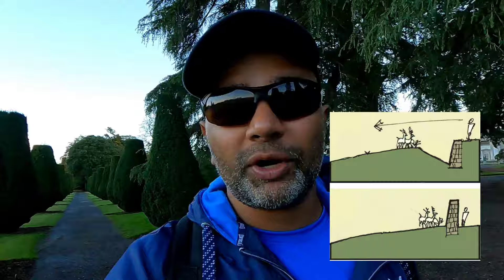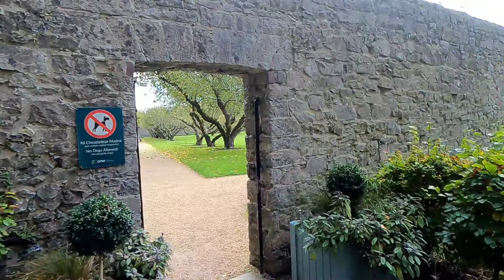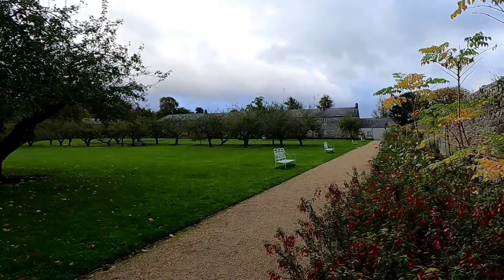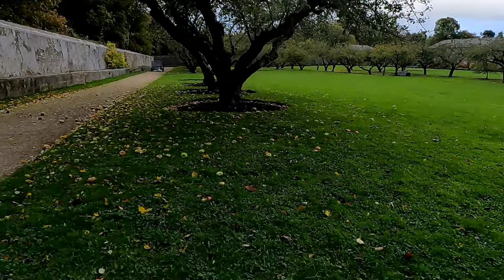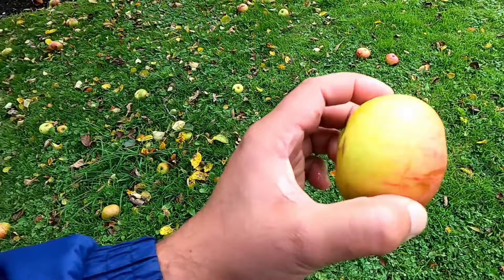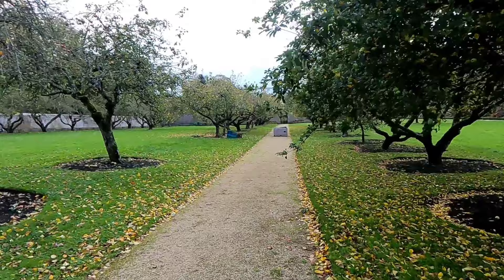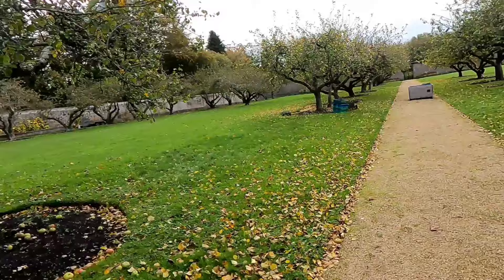There's a walled garden here and I'm excited to see what's behind this wall. Wow, very well kept! These are apple trees — it's been very windy so there are quite a lot of apples on the ground. That looks like the storage place for these apples, and there's a crate there — they might be collecting them. Maybe they're using the restaurant which is over here, making apple pies or something.